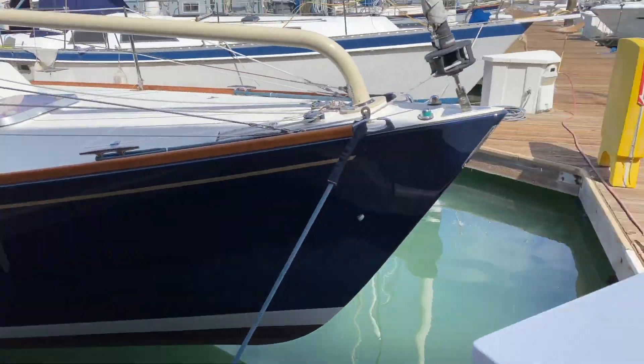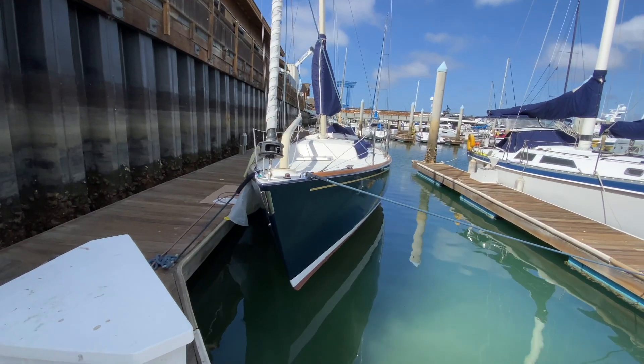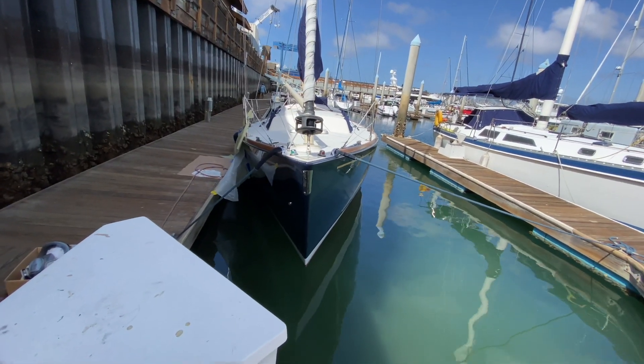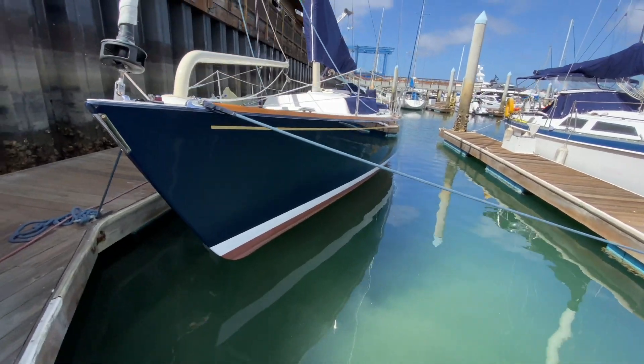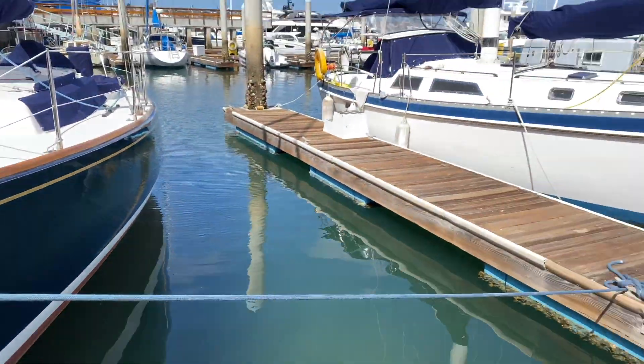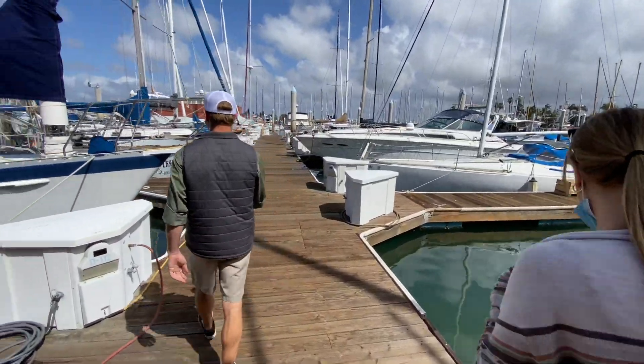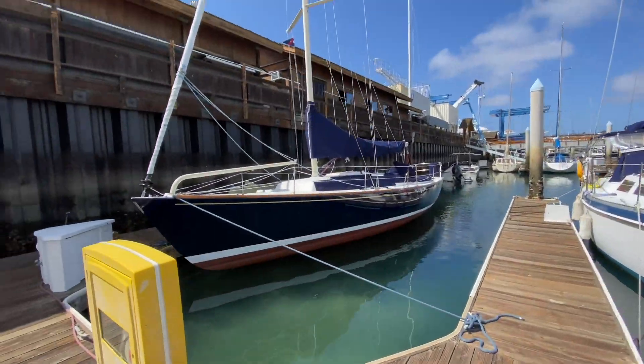We've got to make fun of this sailboat for a sec — not making fun of it, it's cool. But you guys see how it's listing? Look how much bottom paint you can see on this. If you can see this water, this is probably the grossest water in San Diego. Keel in the mud — so if you can see the bottom, it's pretty sketch.